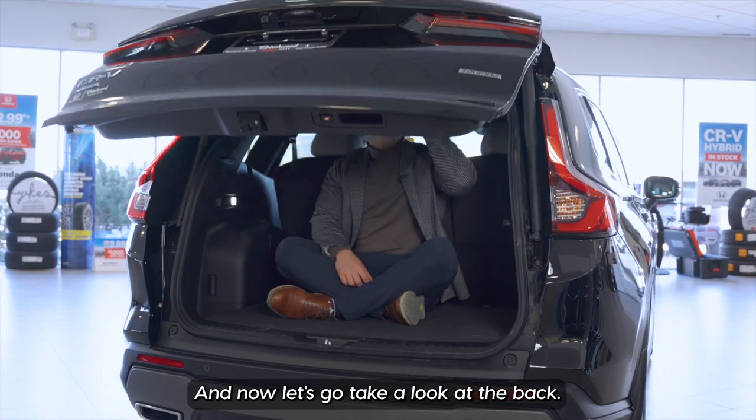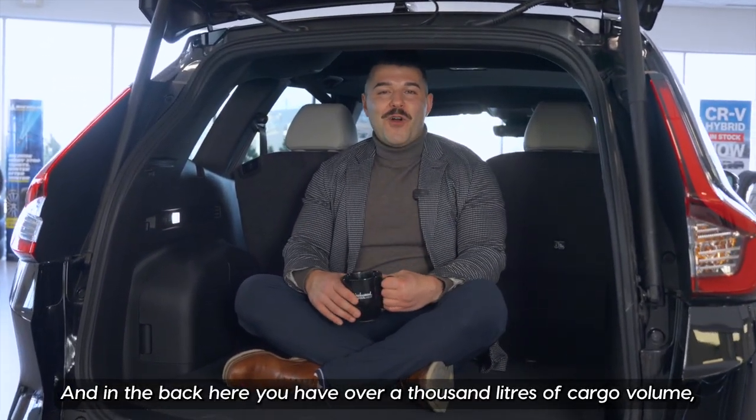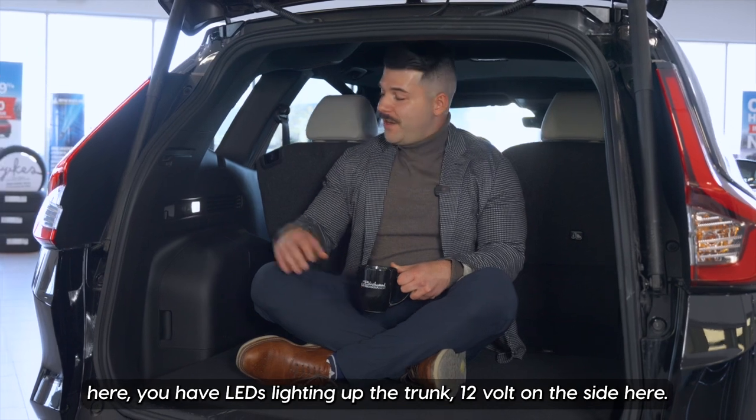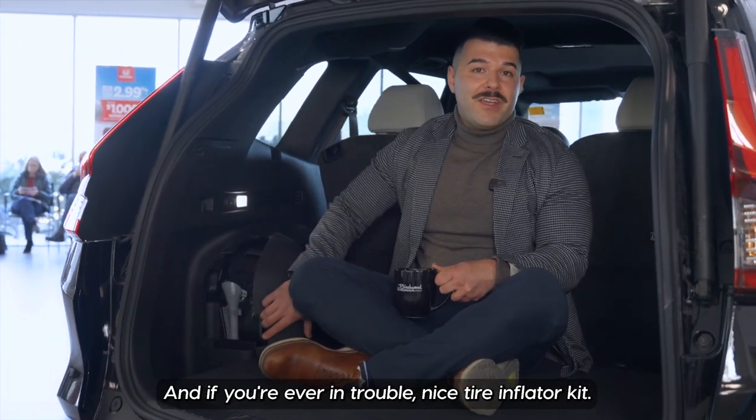In the back here, you have over 1,000 liters of cargo volume. Fold down the seats and you get over 2,000 liters. To the sides, you have LEDs lighting up the trunk, a 12-volt outlet, and if you're ever in trouble, a nice tire inflator kit.